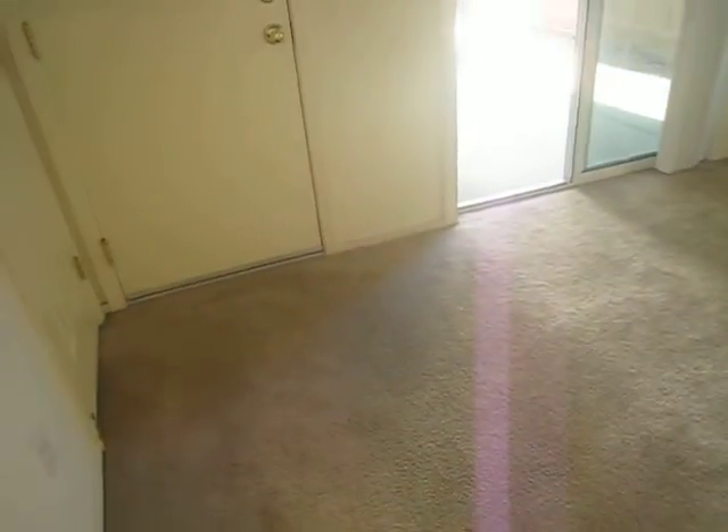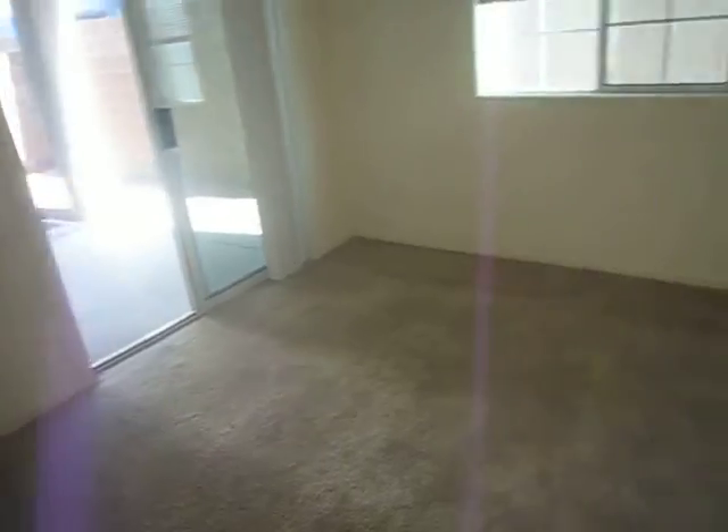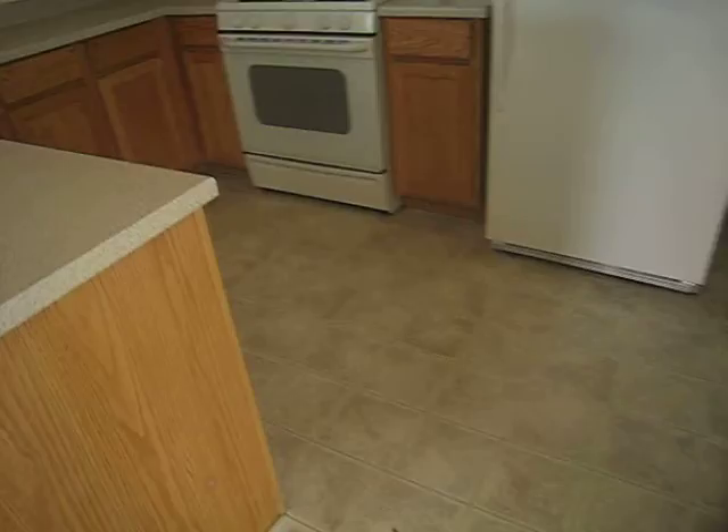I'm going to recommend this carpet be replaced — it's not salvageable, in my opinion. The linoleum in here is in good shape; it just needs to be secured at the seams. The countertops are in good shape. Cabinets are in excellent shape.